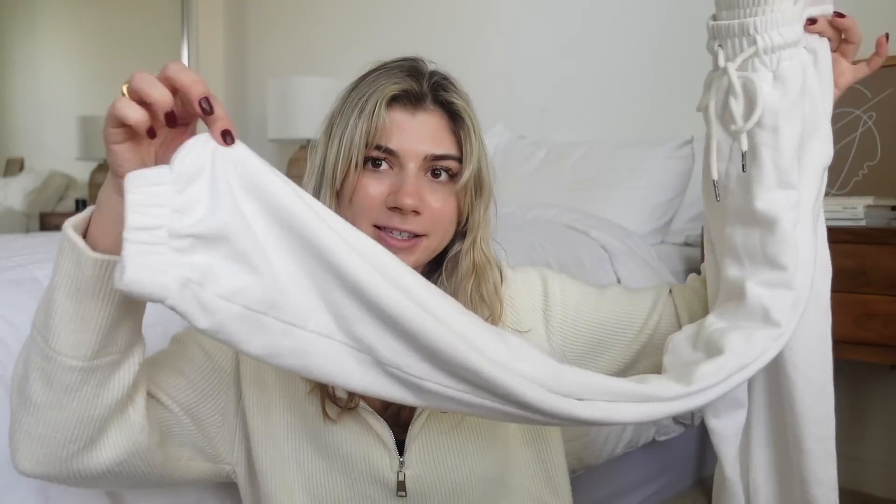I have these white jogger sweatpants — they're just comfortable jogger sweatpants, what else do I say.